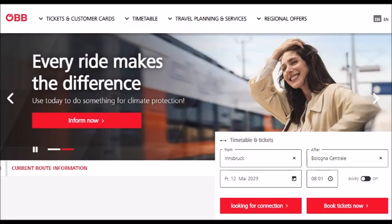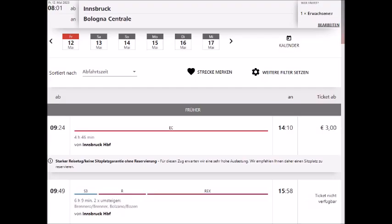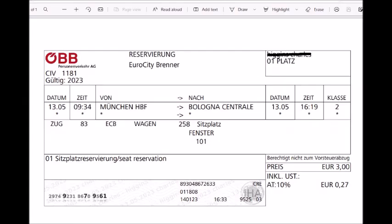For reservations on Euro city trains, especially in Italy, you go to the OEBB.at site. It's only 3 euros instead of 5 for German trains. Here's the actual reservation — by the way, they'll charge you an extra 10-euro Austria surcharge.